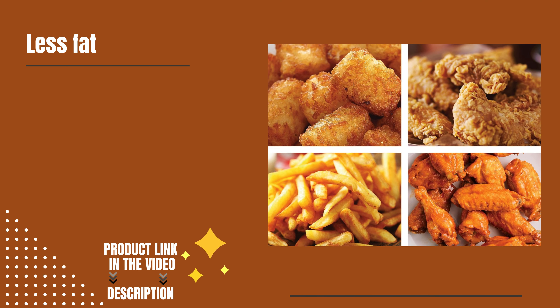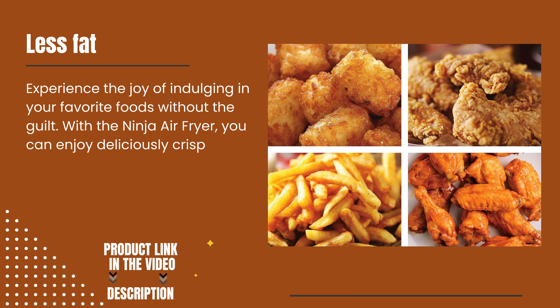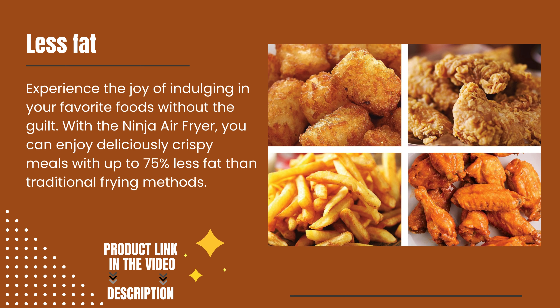Less fat. Experience the joy of indulging in your favorite foods without the guilt. With the Ninja Air Fryer, you can enjoy deliciously crispy meals with up to 75% less fat than traditional frying methods.